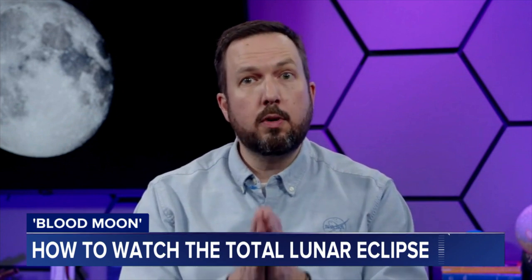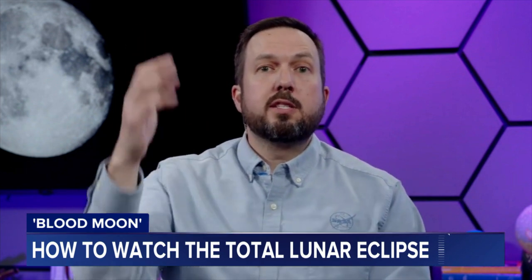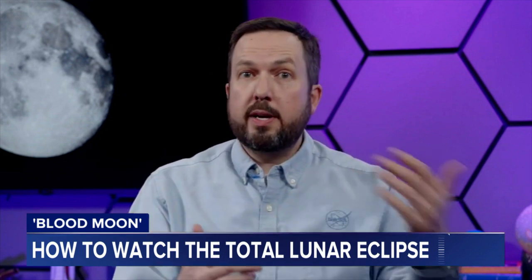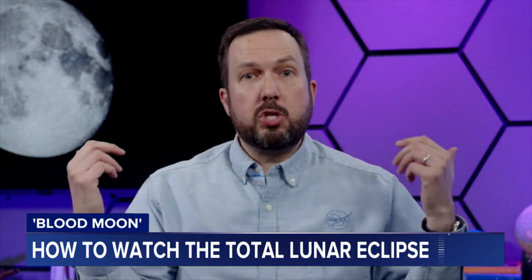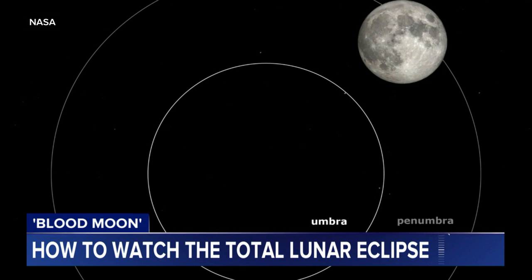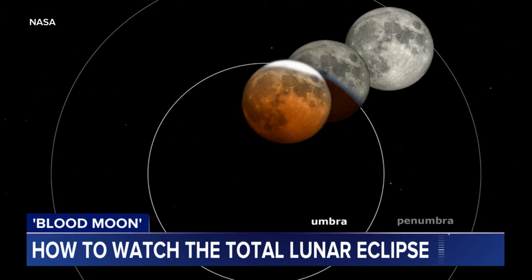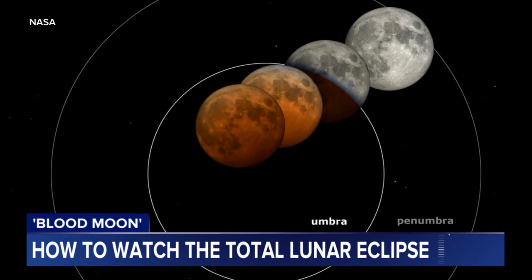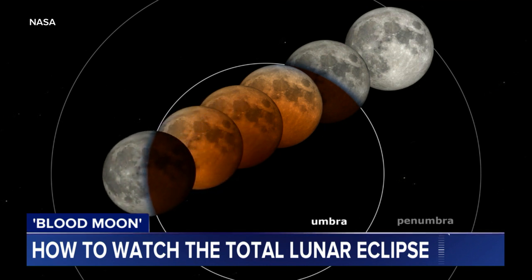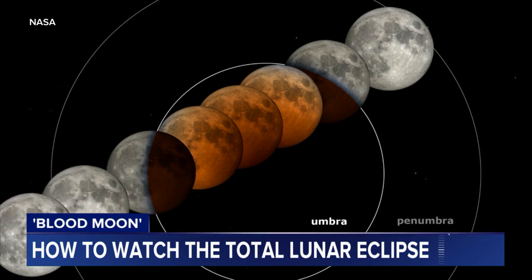Why does it turn that beautiful blood red color? Tonight, if you go out before sunset and watch the sunset, the sky turns red. That same process is why we see a red moon. During an eclipse, the shadow of the earth falls across the surface of the moon, and the red hue of every sunrise and every sunset on the planet is projected onto the lunar surface. When you see the moon turn that red color, you can thank earth's magnificent atmosphere.